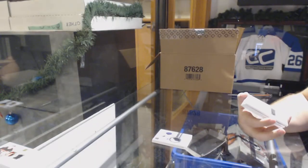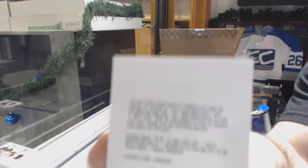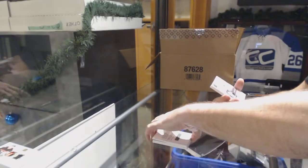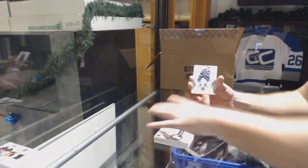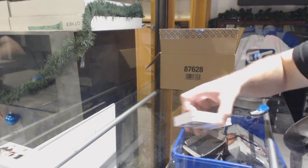We have a redemption for a gold rookie auto to 36 for the Flyers — Travis Konecny. For the Calgary Flames, three-color rookie patch auto to 249 — Oliver Skellington. And St. Louis Blues — Tarasenko base.